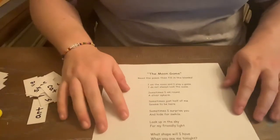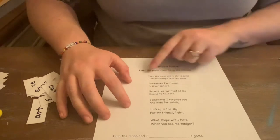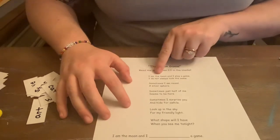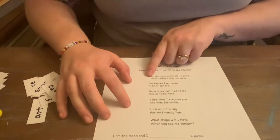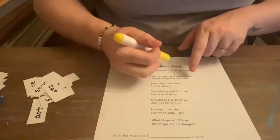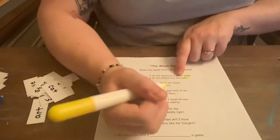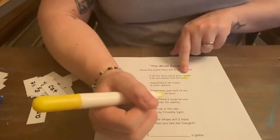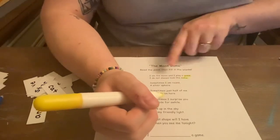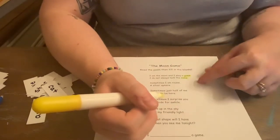For my reading, we will be reading a poem called The Moon Game. It says: 'I am the moon and I play a game. I do not always look the same.' So throughout the poem I will have him highlight the words that sound the same, and we'll go through and I'll help him highlight these so we see a pattern in the words and their sounds.